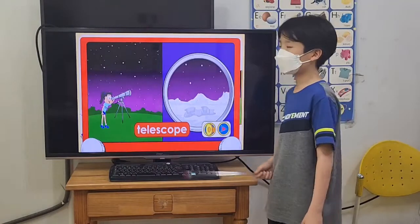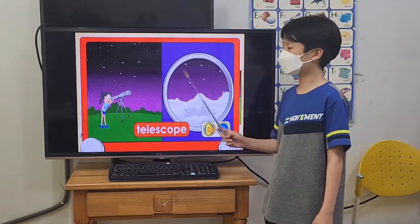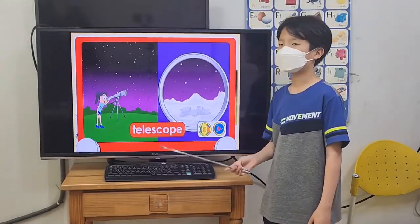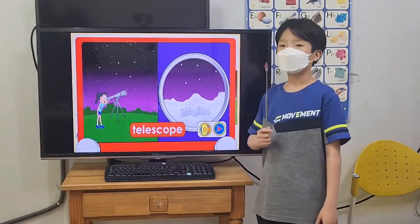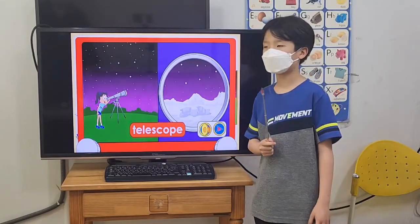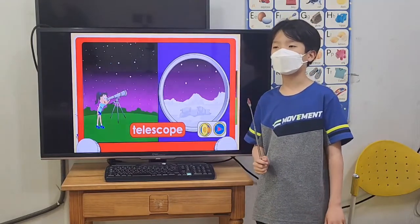What is it? Telescope. A telescope can help you focus on an object that is far away, so you can see it up close. If you use a telescope, you can see the creatures on the moon, planets, and stars that are far away.